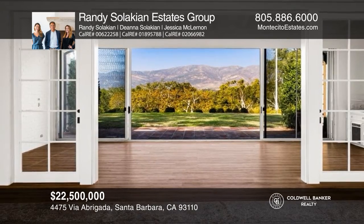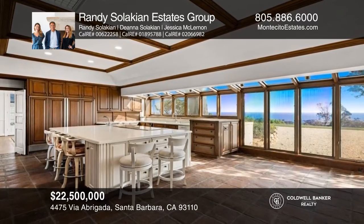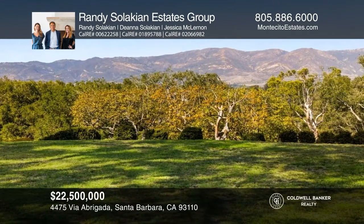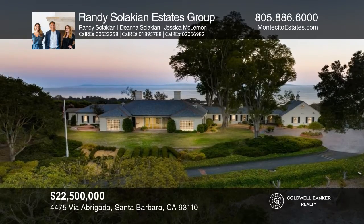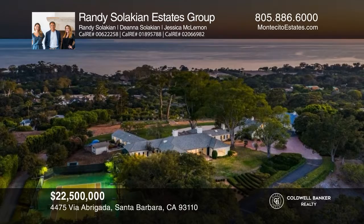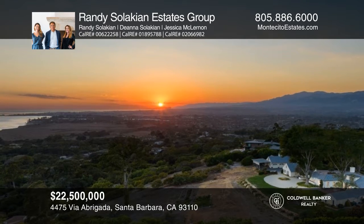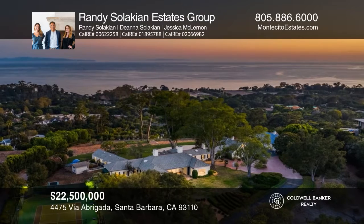Welcome to this truly exceptional, one-of-a-kind property with expansive ocean, island, and mountain views from a five-and-a-half-acre home site in a prime Hope Ranch location. This offering is comprised of two legal parcels with a large single-level home opening north and south to breathtaking views. Highlights include a lighted tennis court, detached guest quarters, room for horses, gardens, and a second home on the lower parcel with a private driveway. See how you can unwind in your new home by calling Randy Salakian Estates Group today.